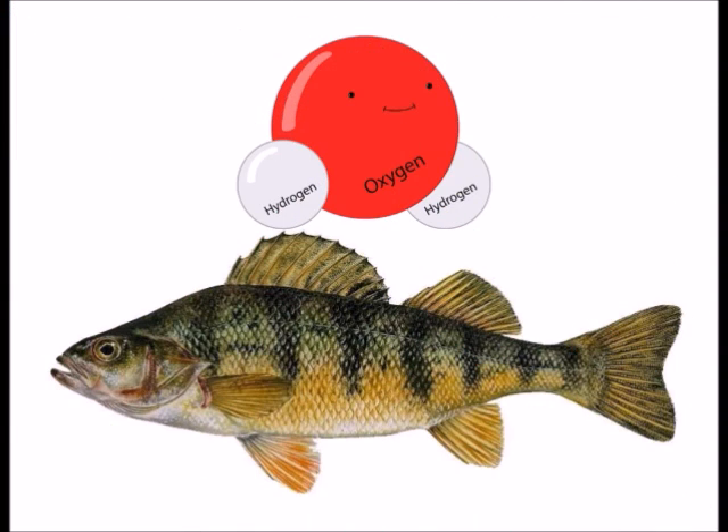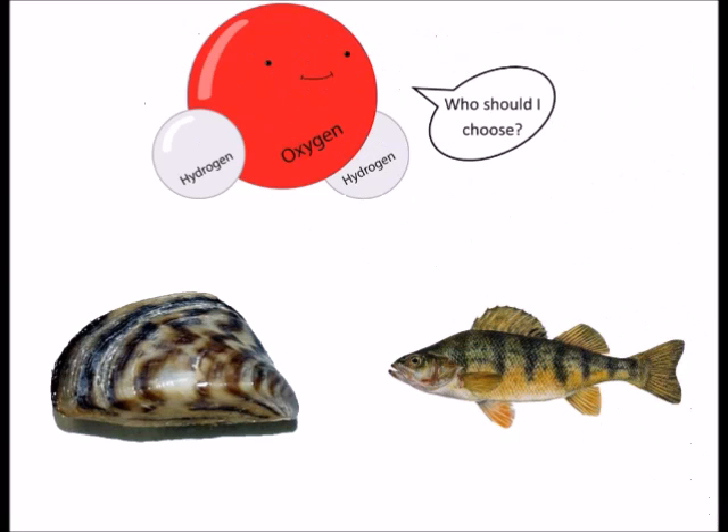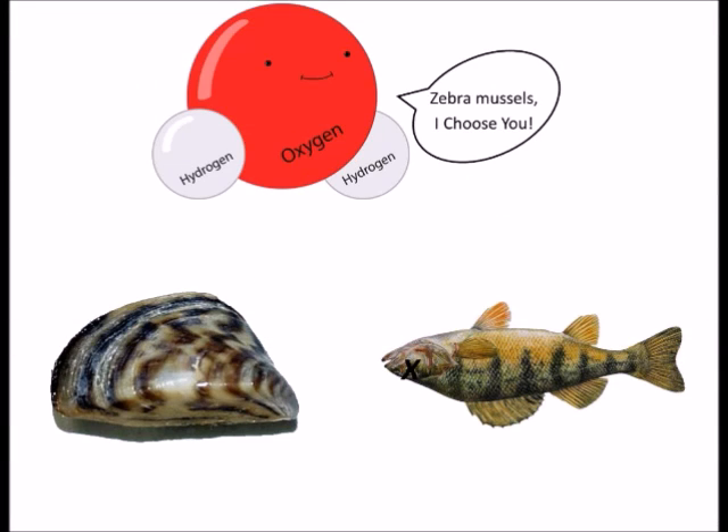Normally, the dissolved oxygen in the water would go to the native species of fish. Now that the zebra mussel is in the Great Lakes, oxygen supplies are limited. Since zebra mussels have a greater biomass than the native fish and clam species, they use up more dissolved oxygen, causing native species to die of hypoxia — which is lack of oxygen.